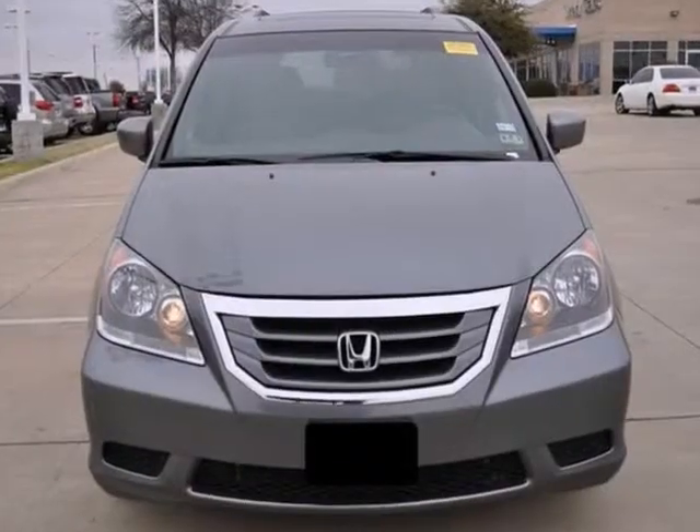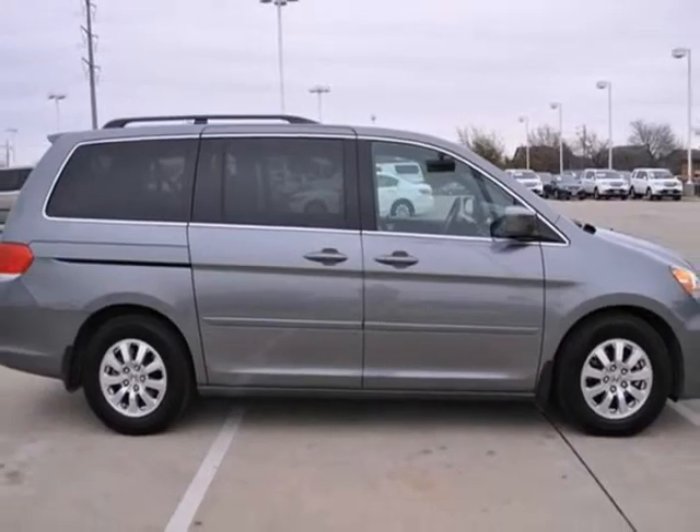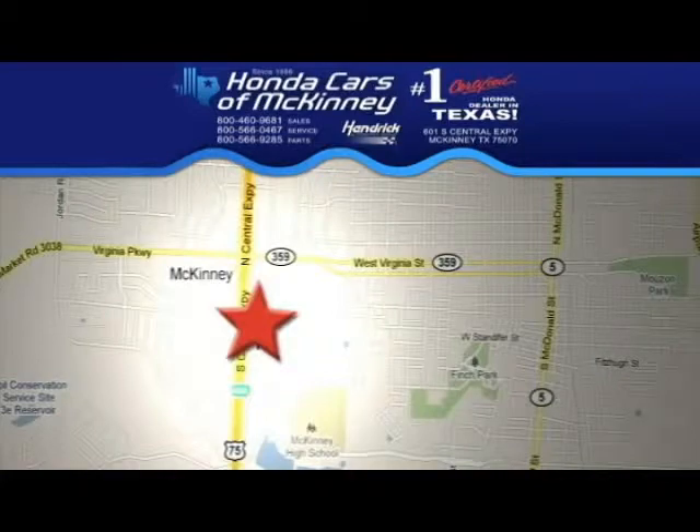This extra clean, low mileage van is ready to go. Come take it for a test drive. Stop in today — we're conveniently located on Highway 75, northbound exit 40A in McKinney.